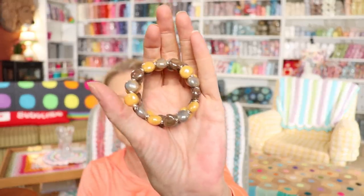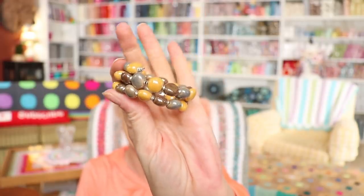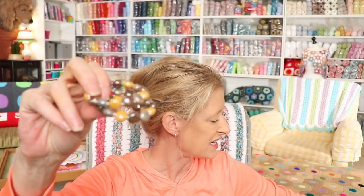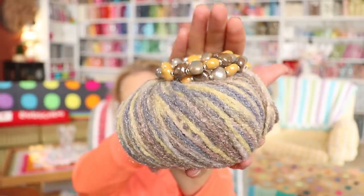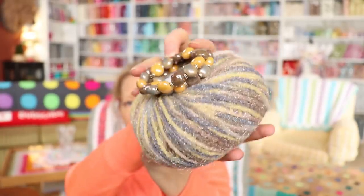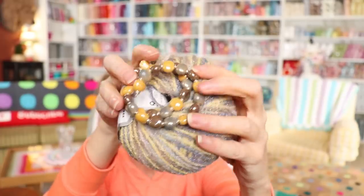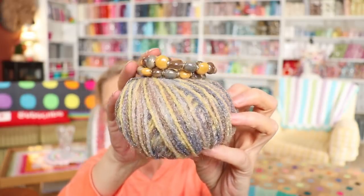And this beauty — the bracelet. Isn't it so pretty with all those nice colors of yarn? Let me get a ball out to show you how nice it goes together. Wouldn't that be pretty — like a bracelet to match a scarf or a sweater or a shawl? So pretty. I love it.